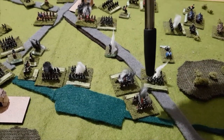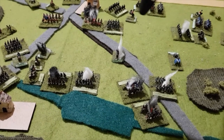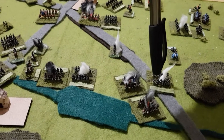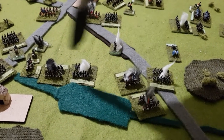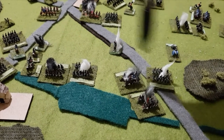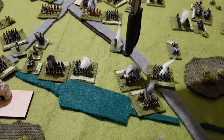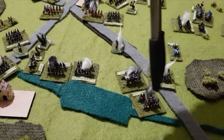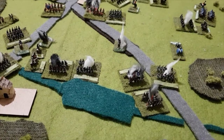One routed unit came down here and another came down there. The one routing in this direction hit a disordered unit from Jerome's division, which then also became routed. So you have three routed units here total.